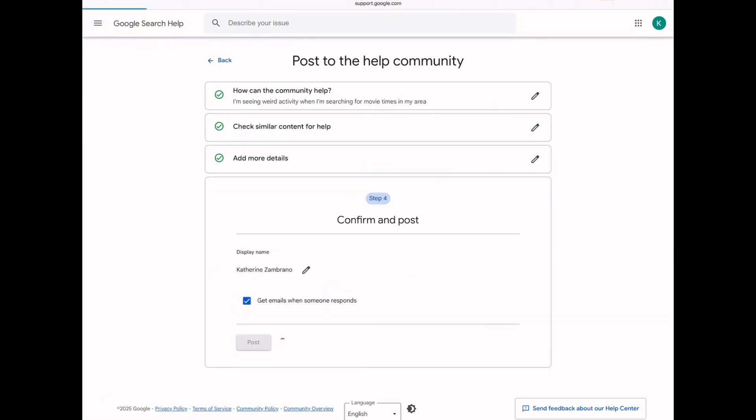Even though it's not your traditional customer service, Google employees do monitor these forums. Just a heads up — it can take anywhere between 48 and 72 hours to get a response.